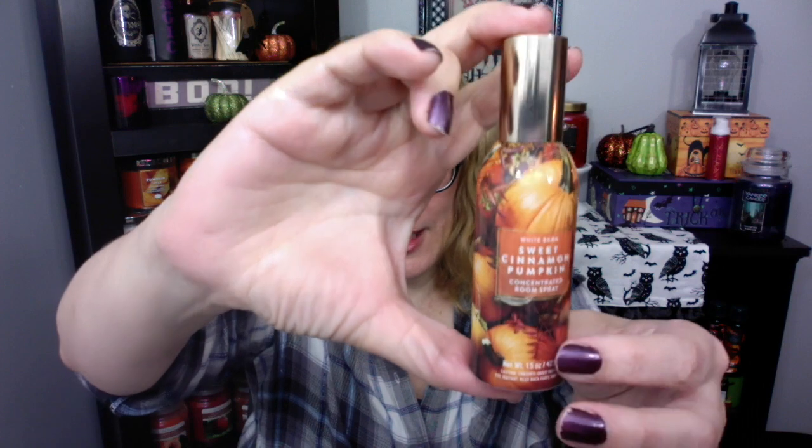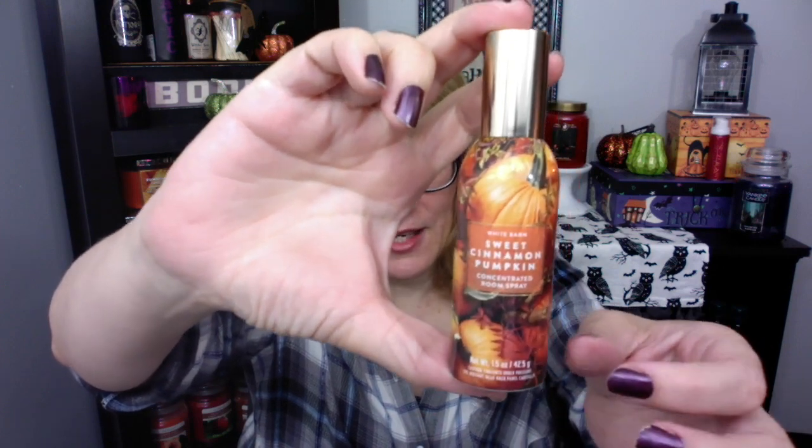A concentrated room spray comes in a little canister like this, and they're so pretty for fall. I actually have my house decorated with these because look at these patterns — they're absolutely adorable. This is Sweet Cinnamon Pumpkin, which is awesome. I think my favorite for this year is the Pumpkin Apple. It smells just like the candle.